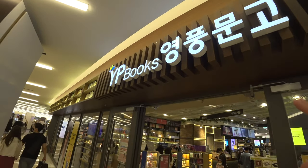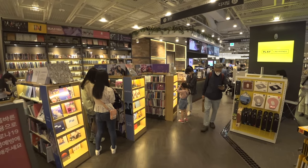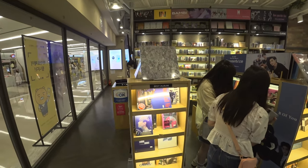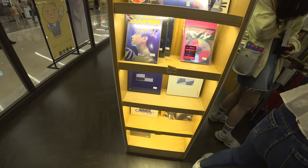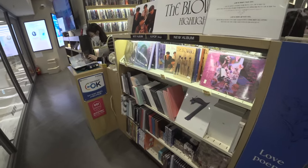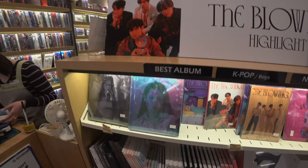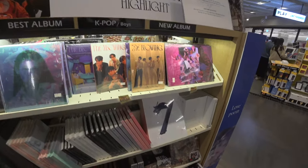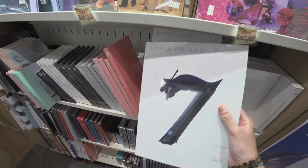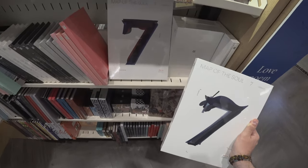This YP Bookstore at COEX was the first store in which I ever bought any K-pop albums. Let's see what they have. From BTS — a huge one — all the different versions of it.